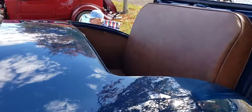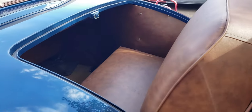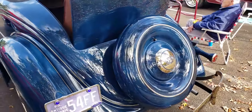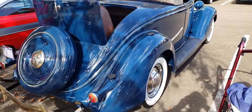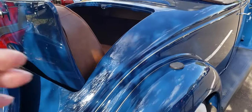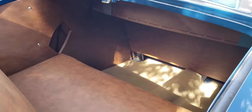Check out this rumble seat — it's very nice. It's got the spare tire in the back. You can see the two step pads; you just step up there and get in the back where the rumble seat is. A lot of leg room in there.